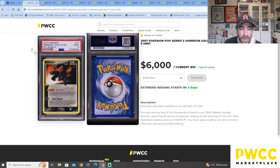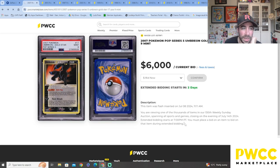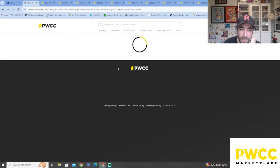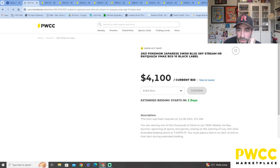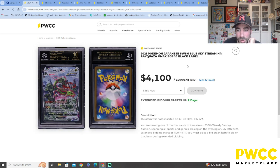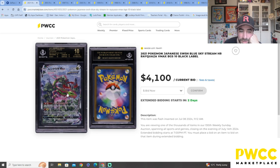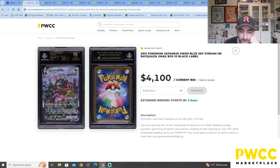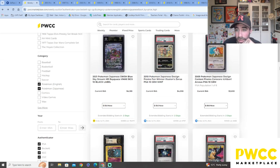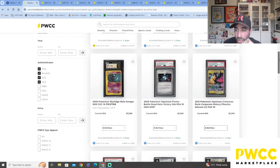What a beautiful card! I love that they brought it back with the 25th Anniversary too — very nostalgic. Oh damn, it is a Black Label BGS! It's a pristine black label BGS Rayquaza — the Japanese VMAX version. Four thousand, one hundred dollars current bid — that's going to go! Extended bidding in two days, so they're going to extend the bidding period for people to jump on.